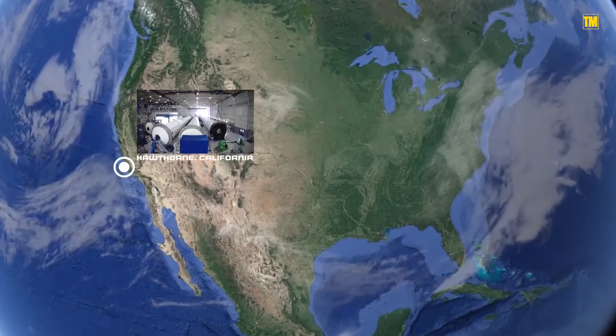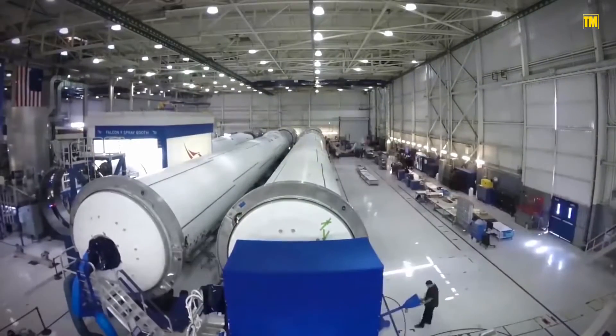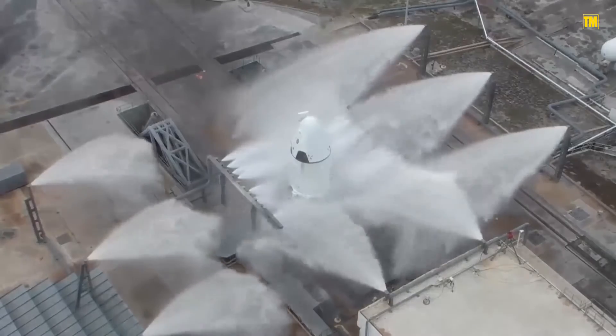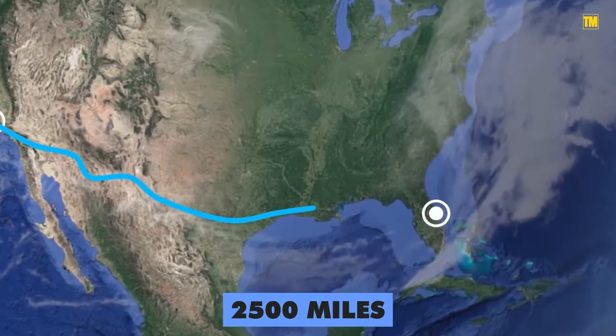SpaceX's Falcon rockets are produced in Hawthorne, California. With the vast majority of rockets launching in Florida, you'd be right to expect that SpaceX's rockets have a long trip ahead of them before they ever get to the launch pad. The distance between these areas is almost 2,500 miles.